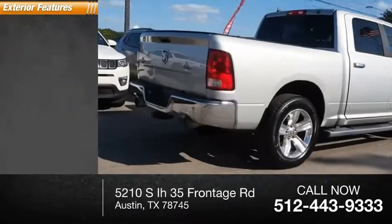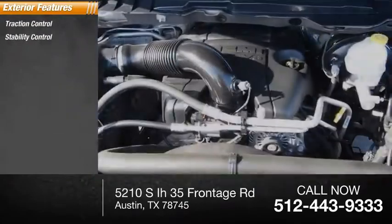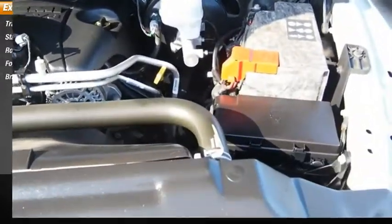Here are some of this vehicle's great options: traction control, stability control, roll stability control, fog lights, and braking assist.